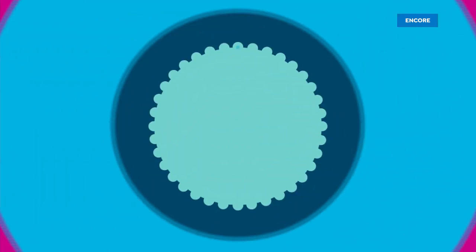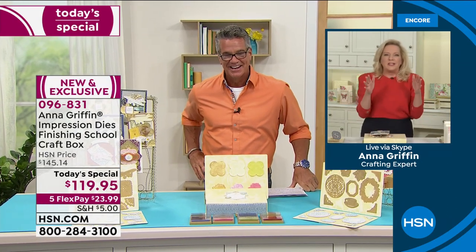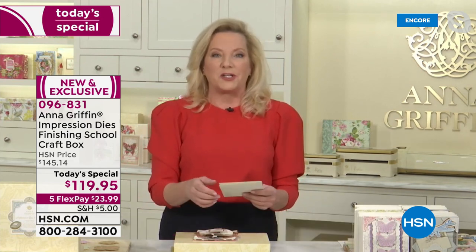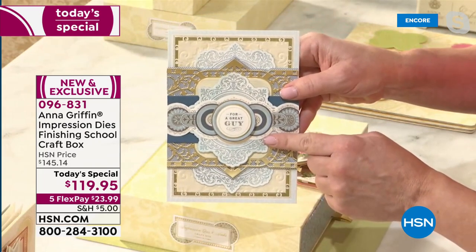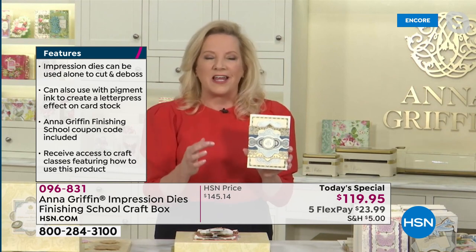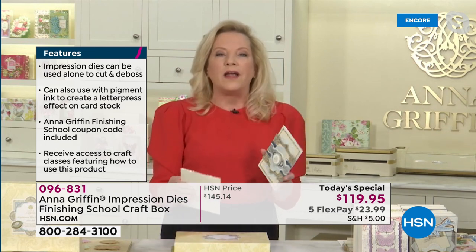Anna is all ready to go — hi Anna! I'm so sorry about that audio problem but it's all fixed now. I want to show you the card I made just for you — look at this, it says 'For a Great Guy.' You want to talk about making an impression — this is the kind of card that combines beautiful stamping, die cutting, and embossing all in one amazing product.